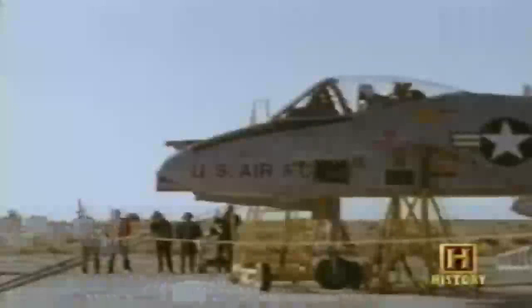Fairchild Republic wins the competition to build the first aircraft in U.S. aviation history specifically designed for close air support. But before the Air Force will give the go-ahead, they want hard evidence that the aircraft and the gun can perform well together. The need would spark a series of simulation tests unlike any ever produced. Little did its designers realize these tests would change the future of aviation history.